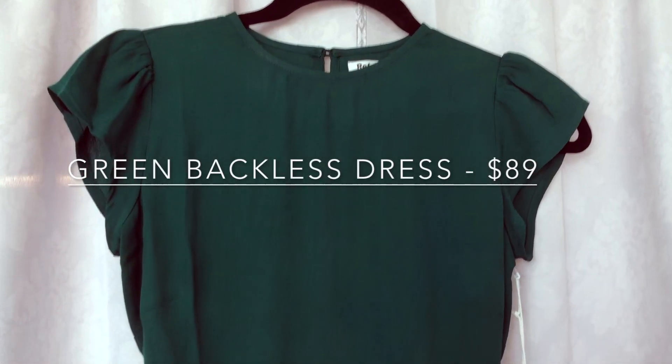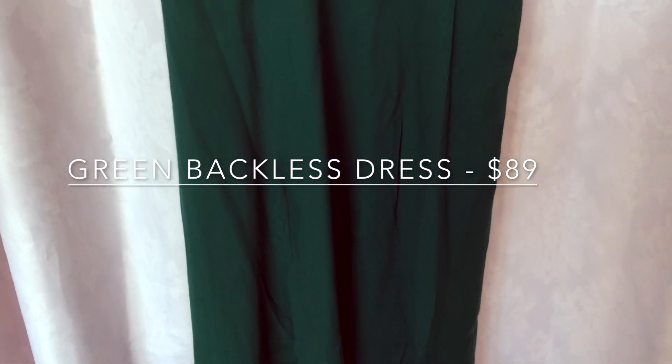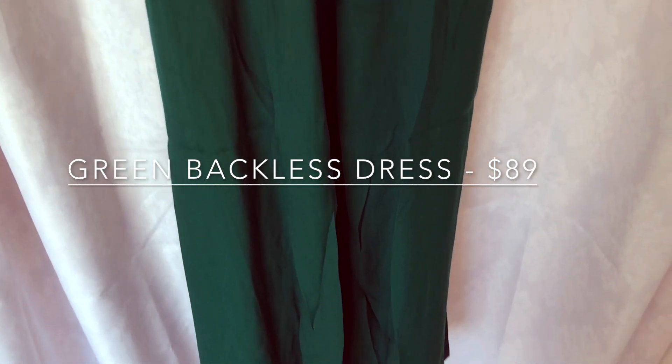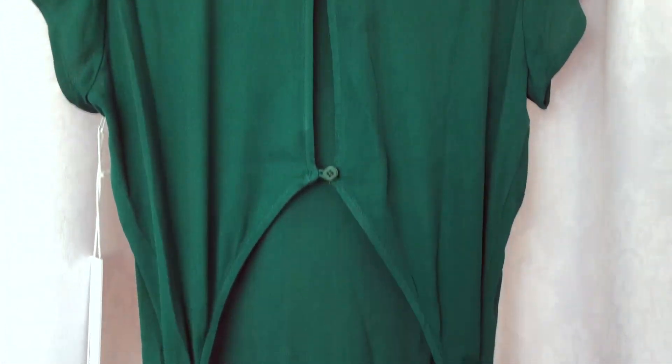The next piece that I got is this green backless dress. It's pretty long and very flattering. It has a slit, and in the back you can see it has some beautiful button detailing.